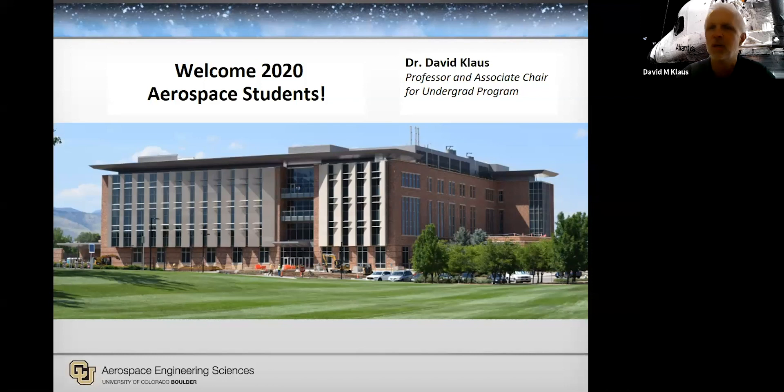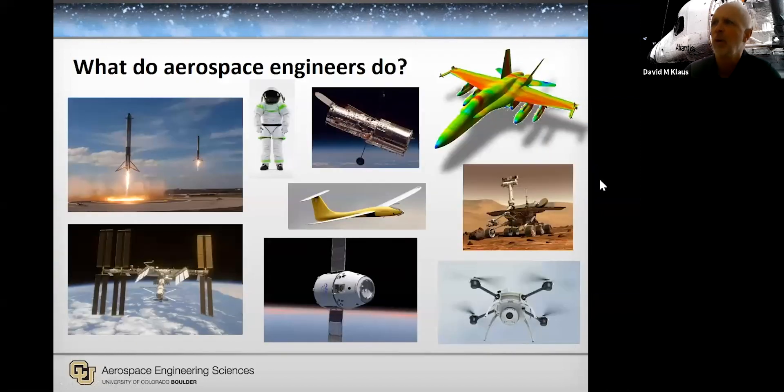We have quite a few students joining us today. So what do aerospace engineers do? It's not all rocket science.